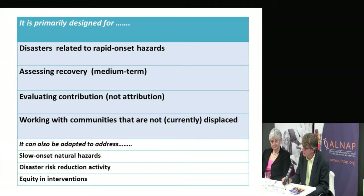It's useful to set out what we see the guide as primarily designed for. Our initial brief was to look at rapid onset hazards, which is what we've done, and that's structured what we've produced. There is potential for it to be adapted — certainly for slow onset natural hazards — though it would be difficult to do in more complex emergencies or conflict-type situations. Essentially, it's designed for rapid onset hazards.